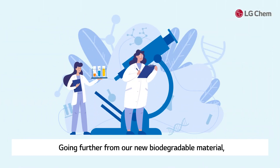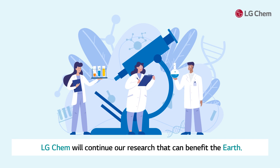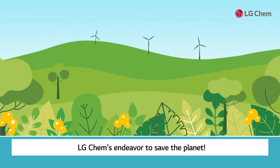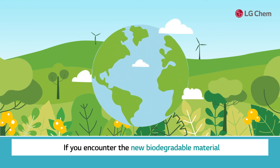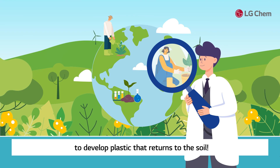Going further from our new biodegradable material, LG Chem will continue research that can benefit the Earth. LG Chem's endeavor to save the planet. If you encounter the new biodegradable material in your daily life, please remember and support LG Chem's effort to develop plastic that returns to the soil.